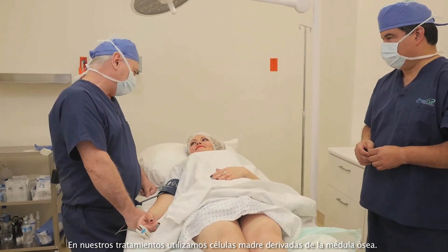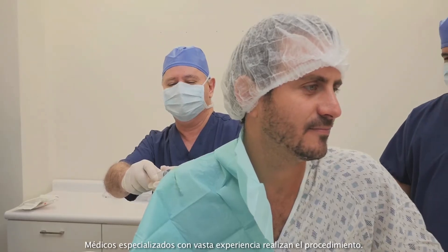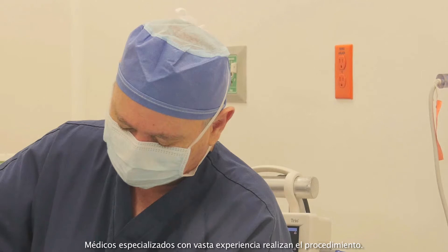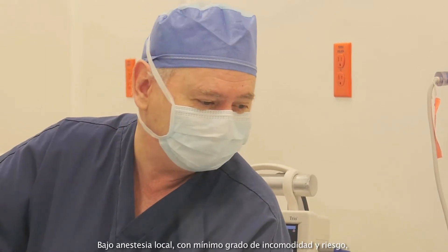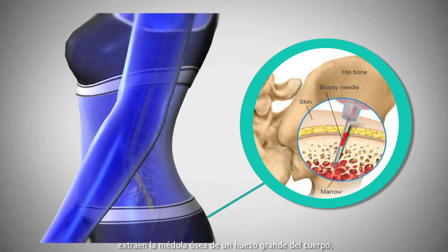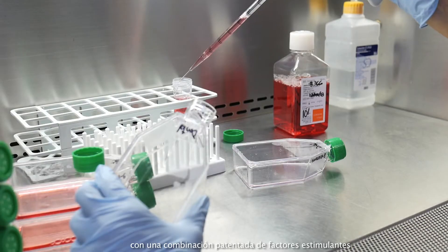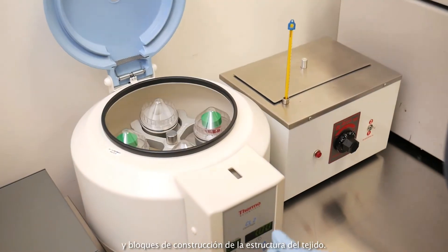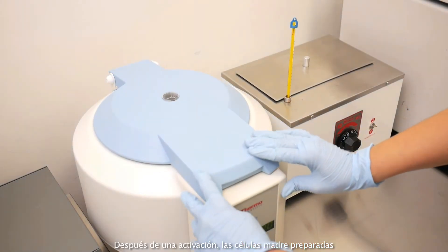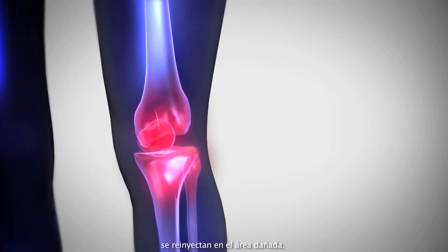For our treatments, we usually use bone marrow derived stem cells. Specialized doctors with track record experience perform the procedure. Under local anesthesia with minimum discomfort and risk, they extract bone marrow from a large bone of the body. The specimen is then enriched with a proprietary blend of stimulant factors as well as tissue structure building blocks. After an activation step, the prepared stem cells are re-injected into the damaged area.